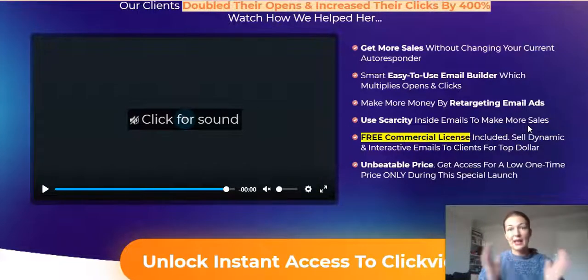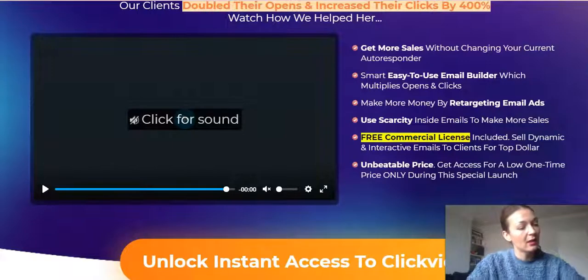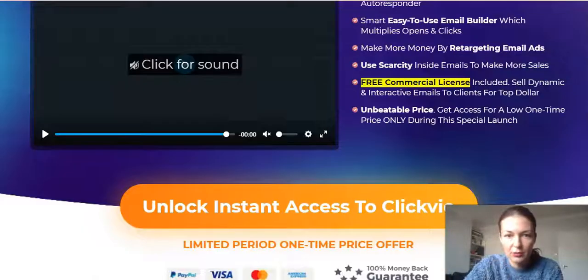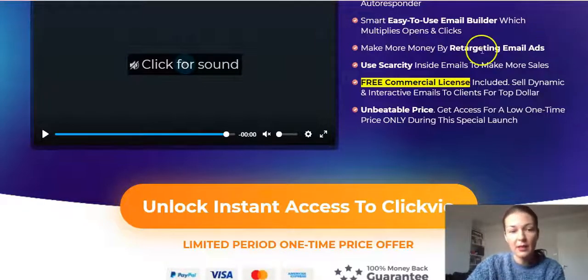You get a free commercial license included. On the front end you have two options: personal and commercial, where you can build emails for clients. You can go on Fiverr and sell amazing emails — email marketers will want them to increase open rates. It's a very sought-after gig. They also say 'unbeatable price — access for a low one-time price only during the special launch.' They'll likely switch to monthly recurring costs after the launch. Go via the link below my video where it says 'grab this deal' and click 'unlock instant access to ClickView.'